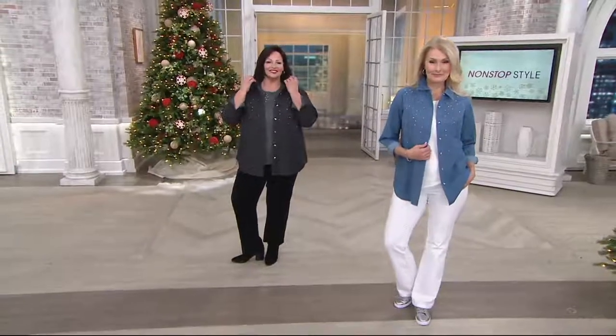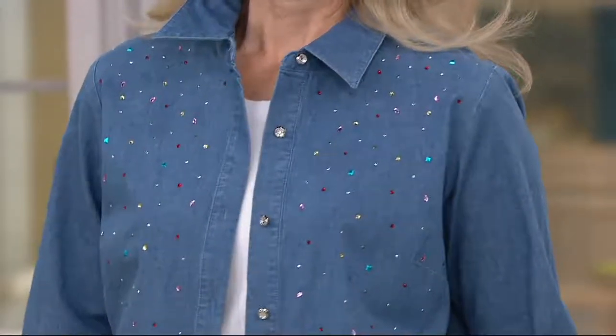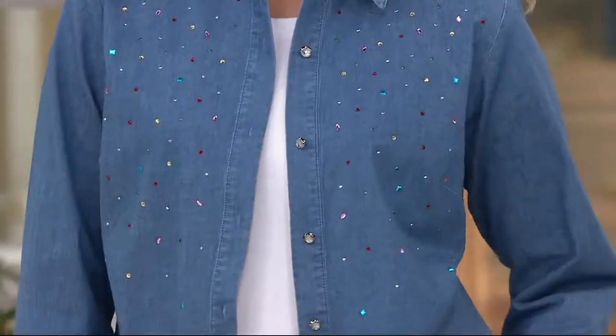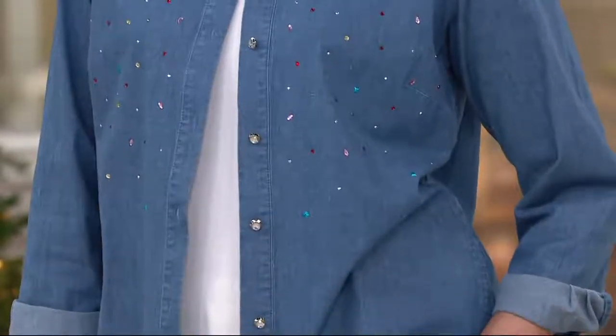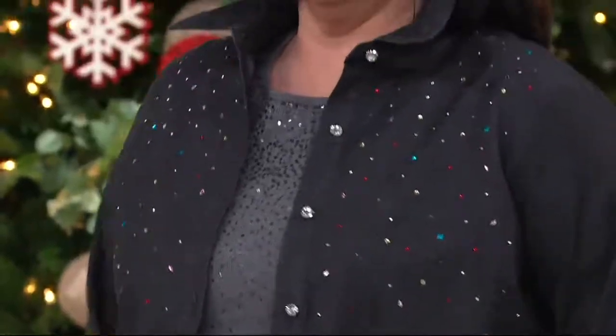Quacker Factory has something a little different with a little sparkle — a denim shirt with multi-color rhinestones. Different colors here, not overwhelming, just a little dusting of rhinestones — the perfect hint of sparkle. More of this just arrived, so we were running limited on some sizes and colors but we just got more. Featured price is $49.98 and we have four easy payments.